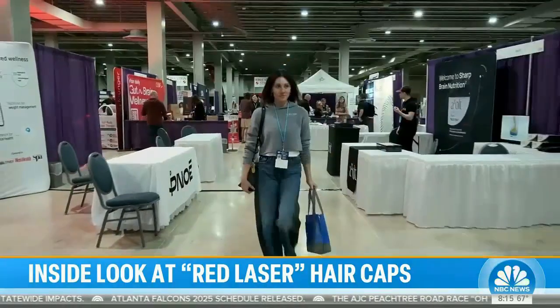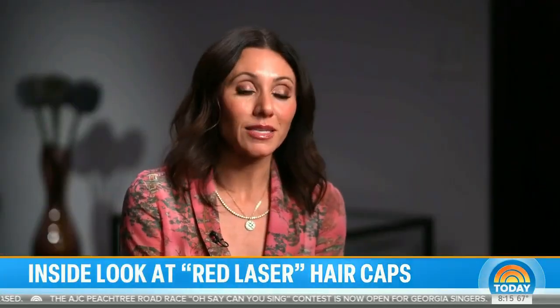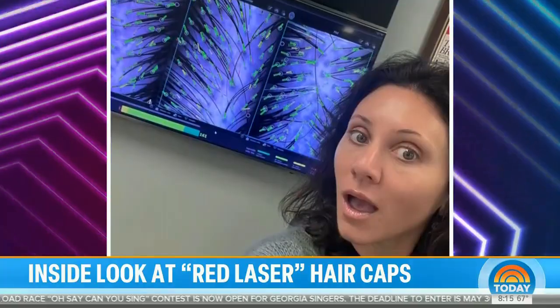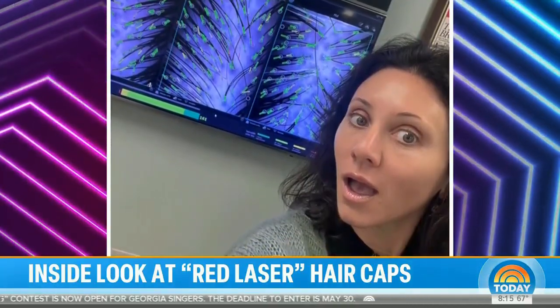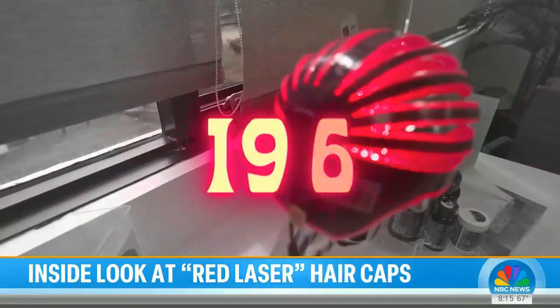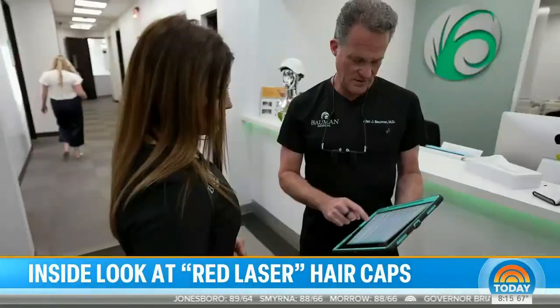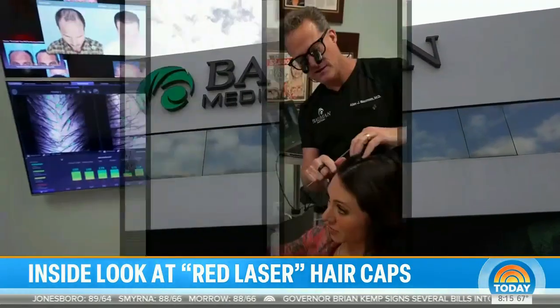Podcast host Amber Burger stays up to date on all things wellness. When chunks of her hair started falling out at age 42, she looked for the root cause. Her hair analysis showed some healthy hair and some on the weaker side. The first place she turned was low-level laser therapy — the red light caps. Low-level red light therapy has been around since 1967 but is gaining popularity as a treatment for hair loss and thinning. Studies are very clear that laser therapy on its own can stimulate better hair growth.